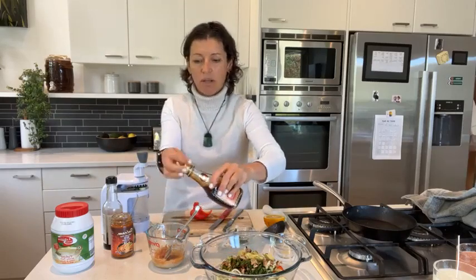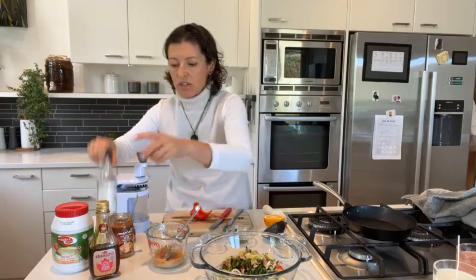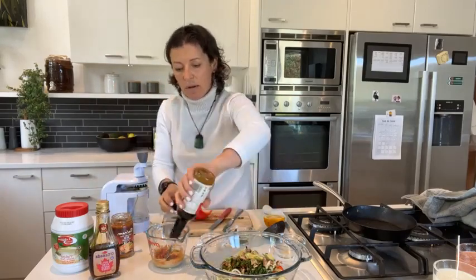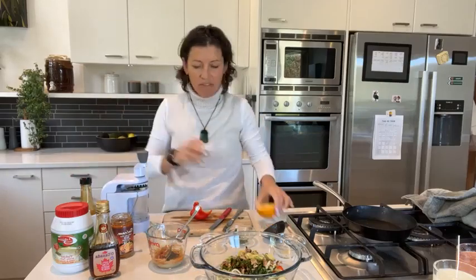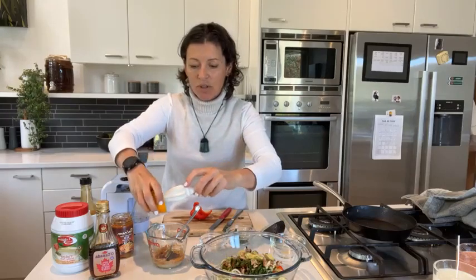Into the tahini I'm putting some red curry paste — probably a little bit too much — a small drizzle of maple syrup, some soy sauce, and lemon juice. I'm just giving it a bit of a whirl to mix it all together.